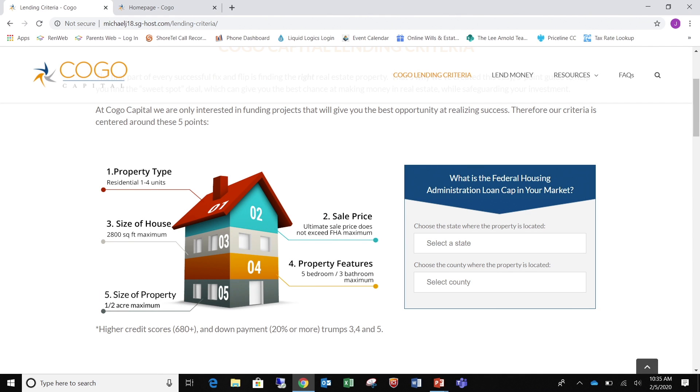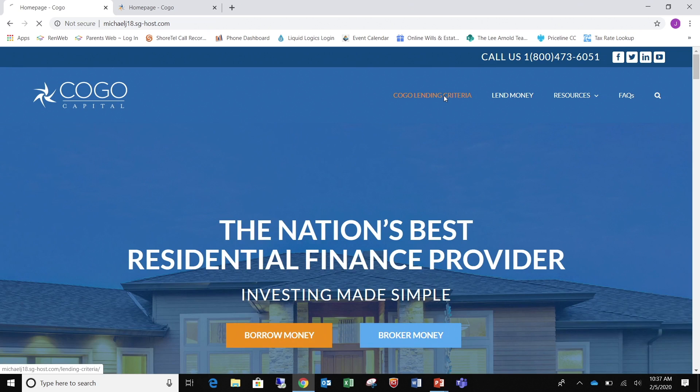We lend on residential units one to four. The loan amount will be determined by your FHA cap in your market. Kogo Capital will lend up to 70% of the FHA cap. I'm going to walk through this with you so you can see what your FHA cap is in your location.